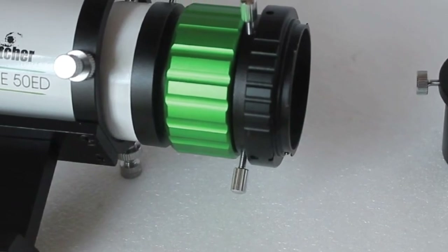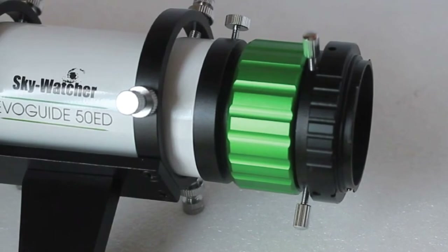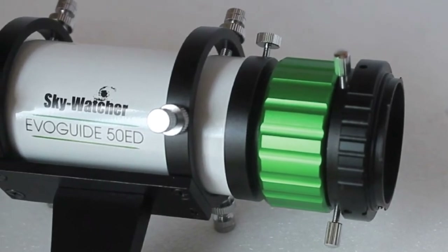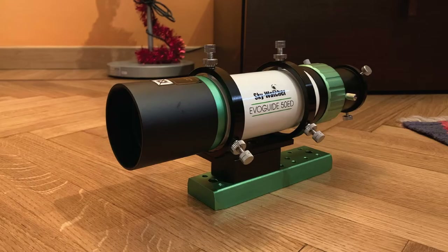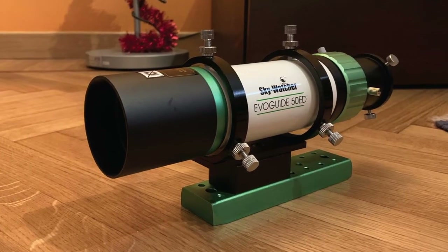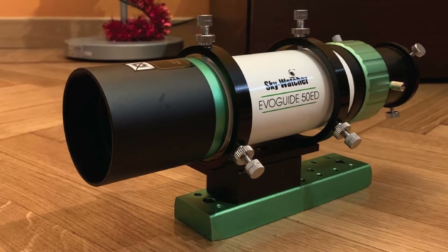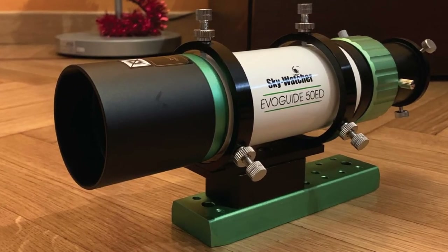In our opinion, the Evolguide is a triplet APO refractor, meaning it has the necessary optics to correct any chromatic aberration that may occur. Its simple design also makes it easy for beginners — it looks like any regular telescope, and you can use it right away after attaching your camera.